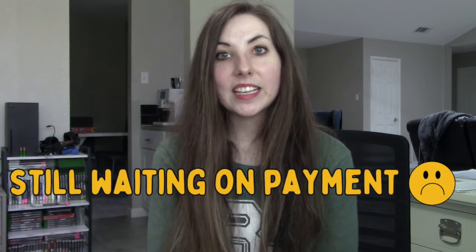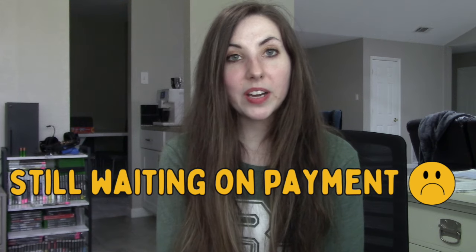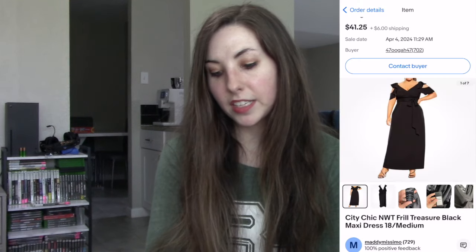The last eBay item I'm waiting for payment on — hopefully I'll update you that I received it. I bought this in February: a new-with-tag City Chic black maxi dress, style called the Treasure dress. Anytime I can find a formal wear City Chic dress especially new with tags, I pick it up and will even pay up for it. I paid about $8 and it ended up selling for $39 after just a few months. We are going into wedding season so people are shopping for wedding guest dresses.